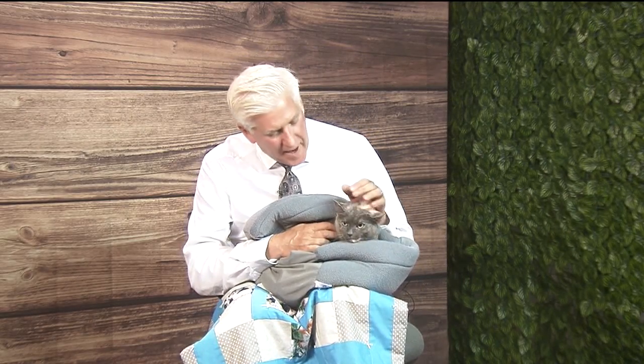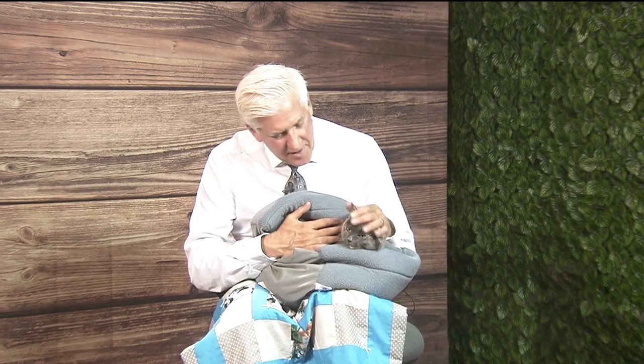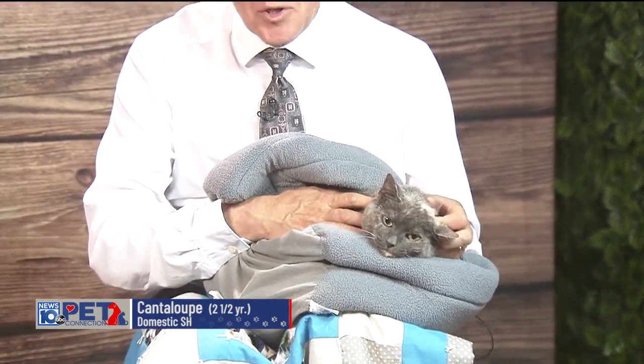Hi everybody, welcome to Pet Connection today. This is our girl Cantaloupe, and she's in her little hidey house. She can be a little bit shy, but she's absolutely adorable.